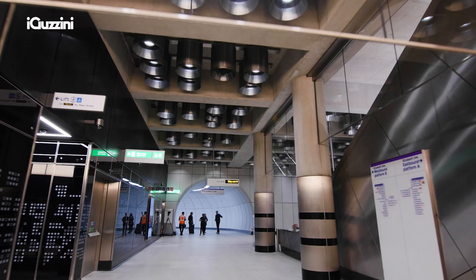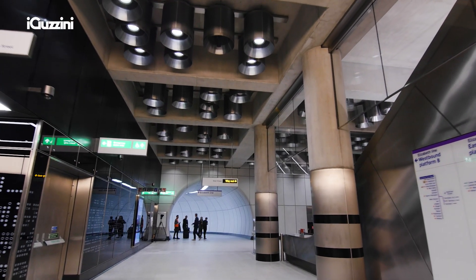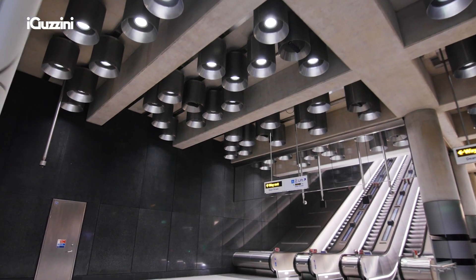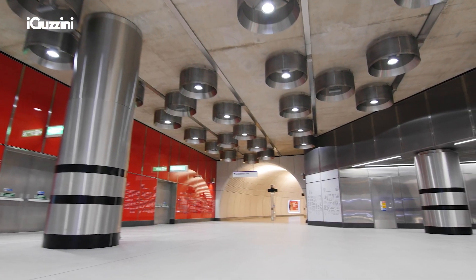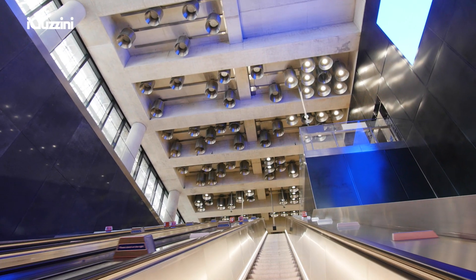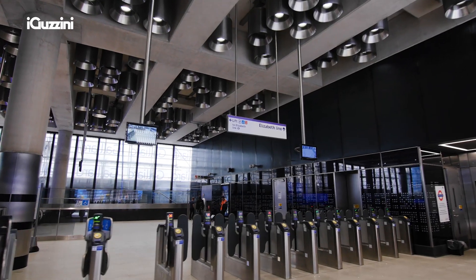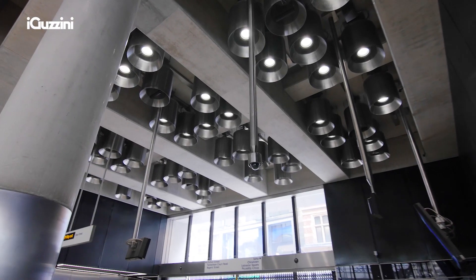The randomised distribution is based on the circulation patterns of pedestrians through the station, so we have a higher concentration in areas where we expect people to congregate, across a series of different variations.